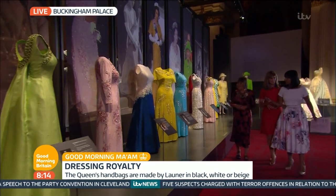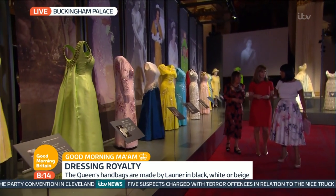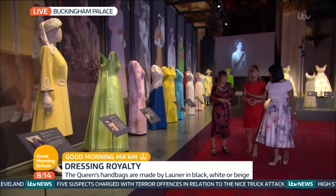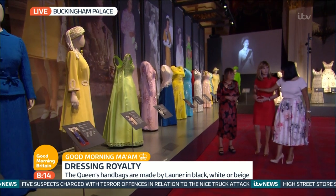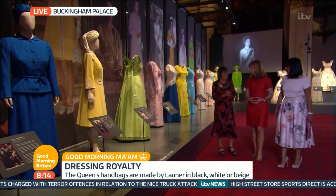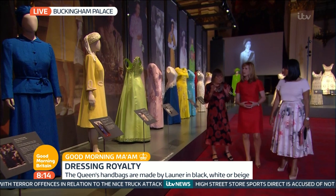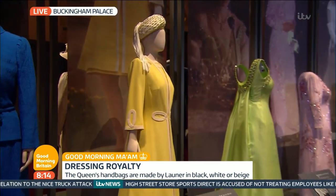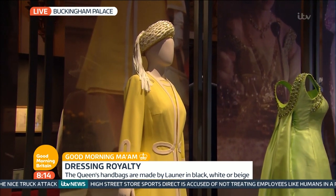The other thing is that she does a lot of sitting and standing and getting in and out of cars, and any normal dress would get creased, but you never see that happen. Maybe she has someone with a steamer right behind her that we never see? No — she's very, very careful with her choice of fabric, and she's involved with the design all the way through from sketch stage.